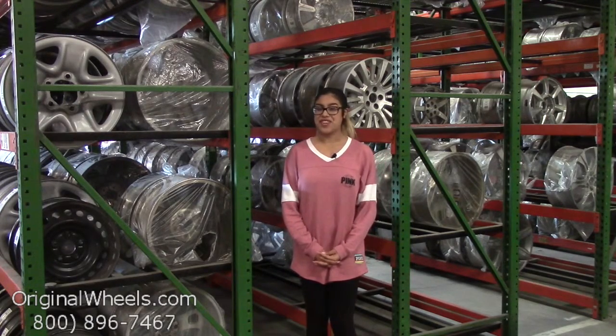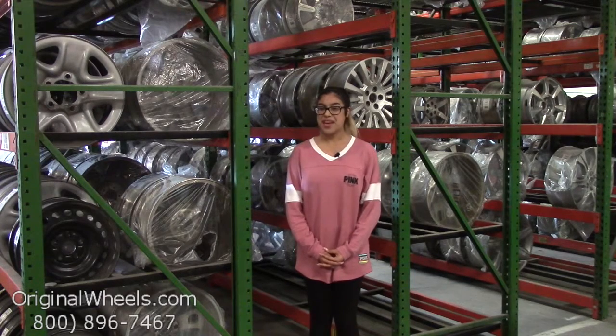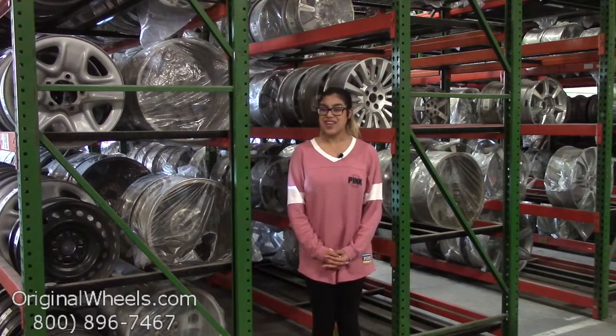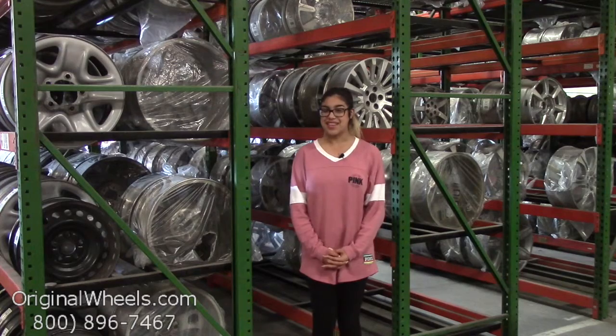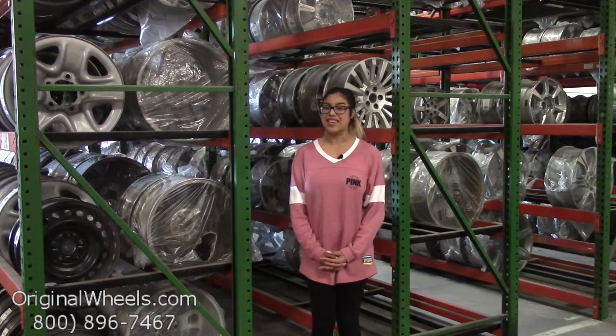Before we go any further, I just want to assure you exactly what to expect if you decide to order from us in the future. First and foremost, here at OriginalWheels.com we offer a 100% customer satisfaction guarantee. We're not satisfied until you are, so if you have any questions or want more information, please don't hesitate to give us a call toll free. We have a friendly sales team that will be more than willing to assist you, and always remember that each of our wheels are hand inspected by our quality assurance team to make sure that you receive your wheels in immaculate condition.